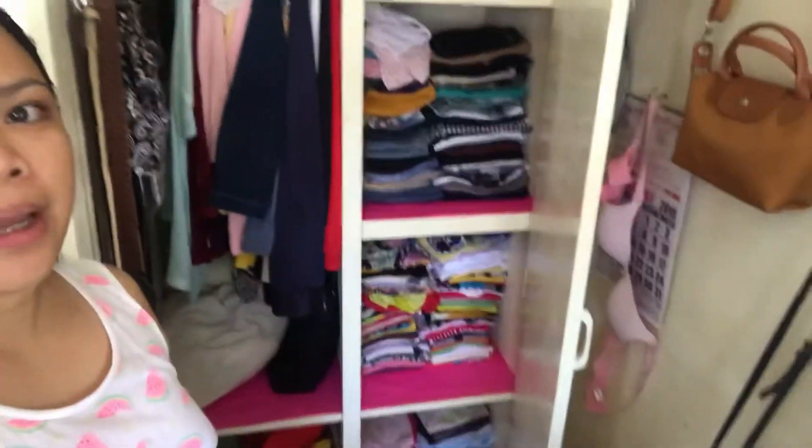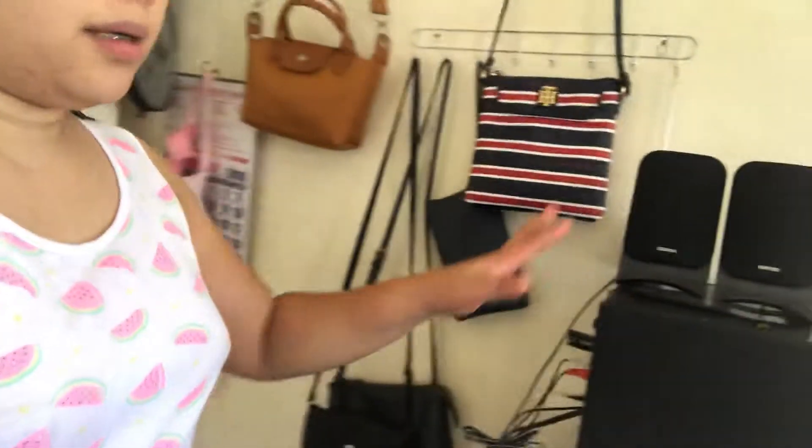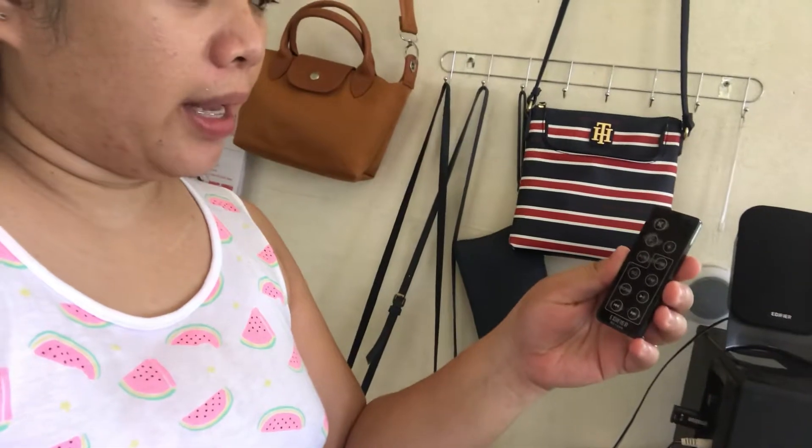That's inside my cabinet — those are only my clothes. That's the clothes of my husband. For our music, we have an Edifier speaker. You can play FM, USB, and SD with it. We got this one from Lazada.